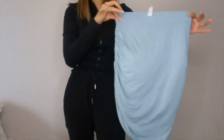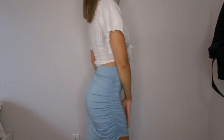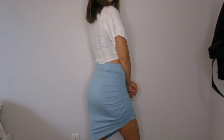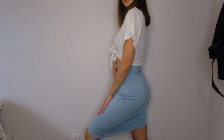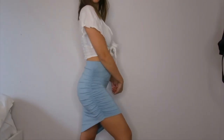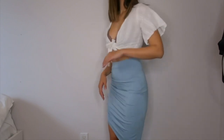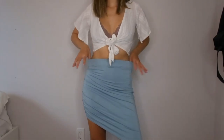Next we have the mid-rise ruched asymmetric hem bodycon mini casual skirt. This is probably one of the softest, most lightweight skirts I've ever worn. I actually thought it was going to be see-through, so I was super surprised when it wasn't at all. This is the type of skirt I would wear in summer or on vacation with a pair of flip-flops — it's super soft, comfortable, and stretchy.